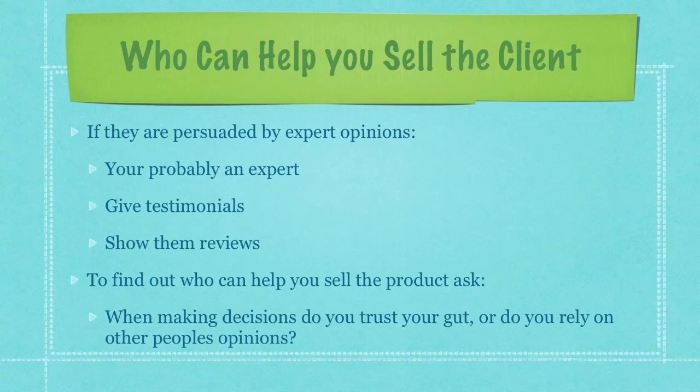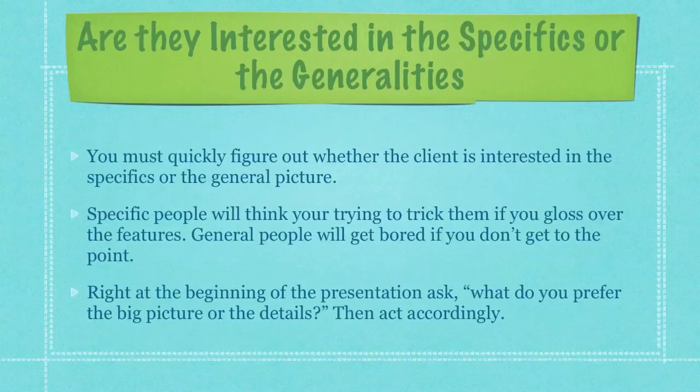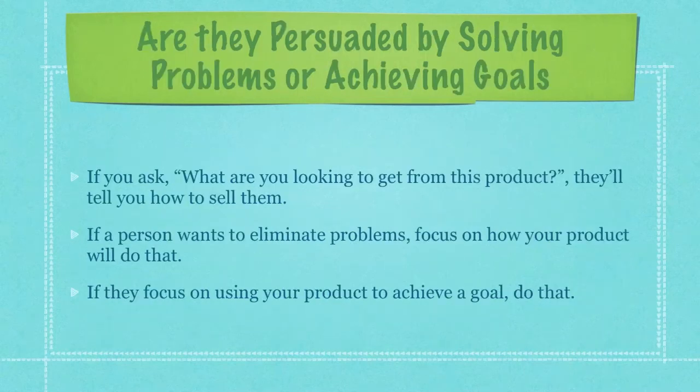To find out who can help you sell the product, just simply ask, 'When making decisions, do you trust your gut or do you rely on the opinions of other people?' When you first meet somebody, you must quickly figure out whether the client is interested in the specifics or the general picture. Specific people will think you're trying to trick them if you gloss over features. General people, on the other hand, will get bored if you don't get to the point. Right at the beginning of the presentation, ask, 'What do you prefer — the picture or the details?' then act accordingly. If you ask, 'What are you looking to get from this product?' they'll tell you how to sell them, more than likely.